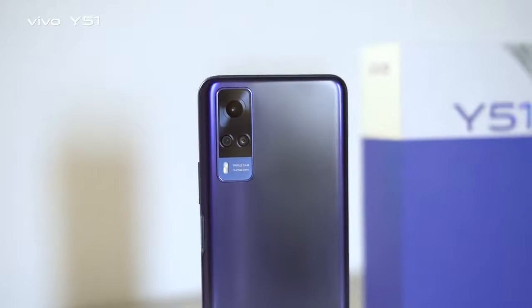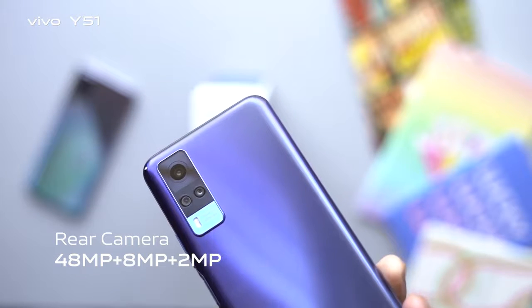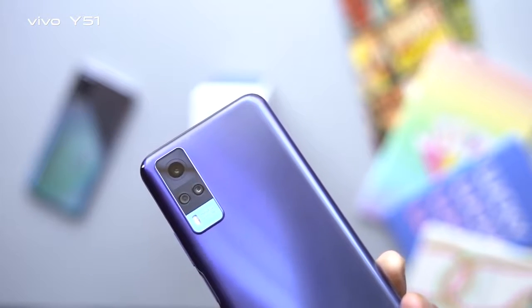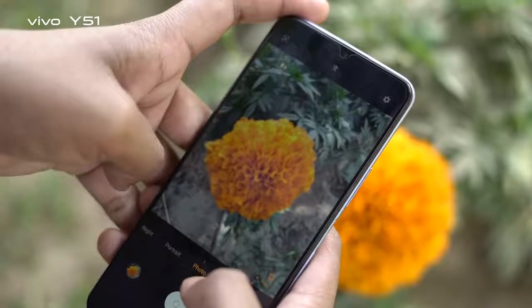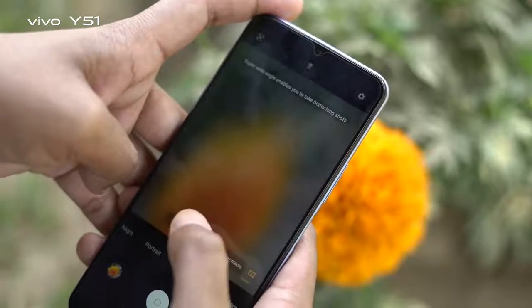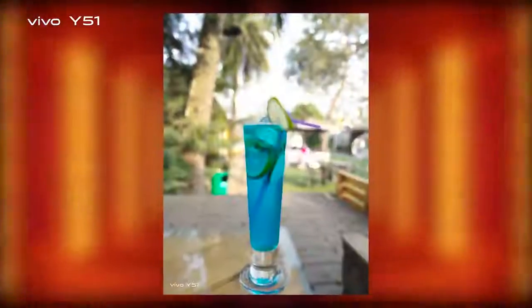Vivo Y51 has a 48MP rear camera setup. In daylight, the output has zero noise with accurate color reproduction. The main highlight is night mode — especially the night mode pictures are very immersive.